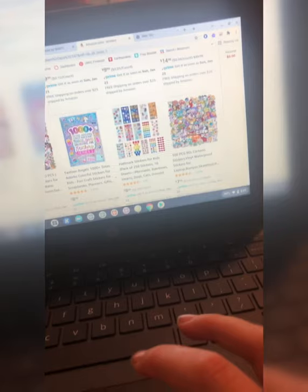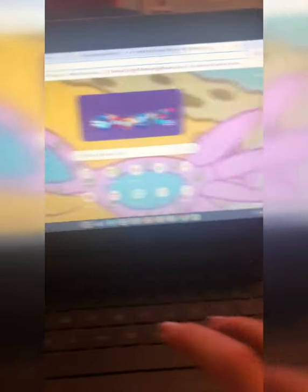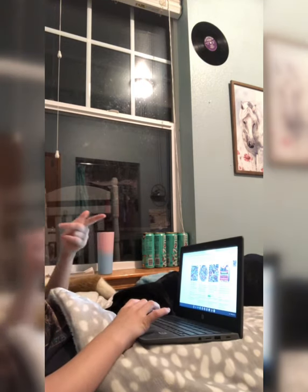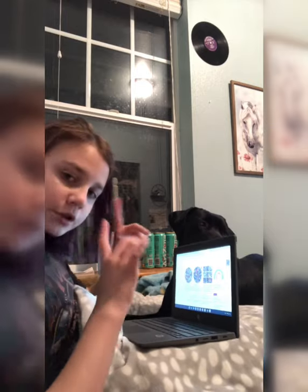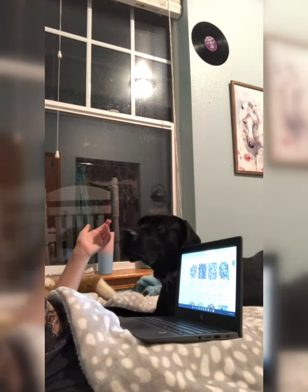We're gonna add these figures to the cart. We're just gonna put them on different places on the mini fridge, if we get it — we don't know yet. But even if we don't, we can put the stickers on water bottles and all that. So let me look for more stickers.